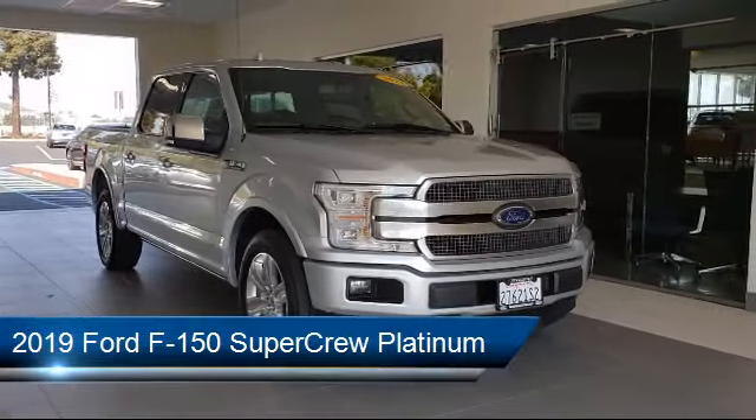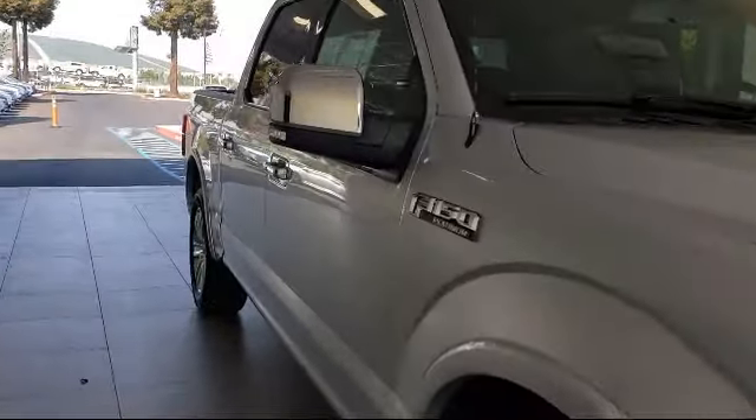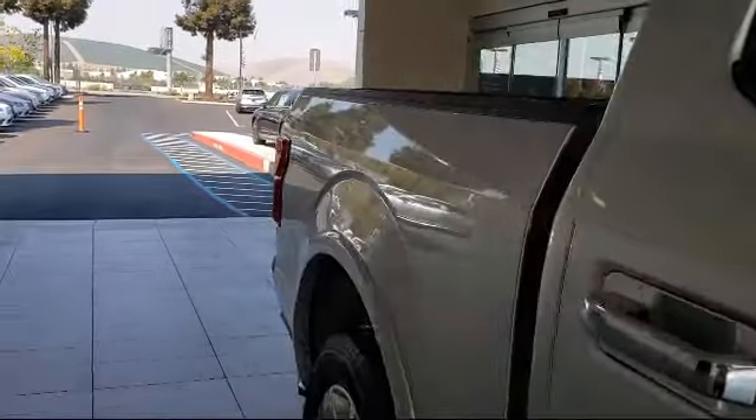It comes equipped with a tire pressure monitoring system, heated front seats, leather interior, rain-sensitive windshield wipers, steering wheel controls, and alloy wheels.